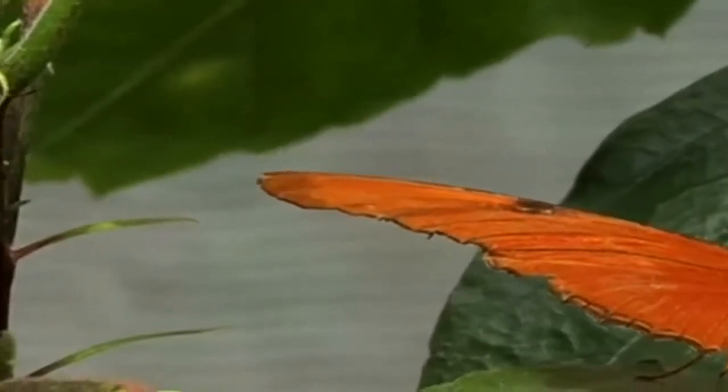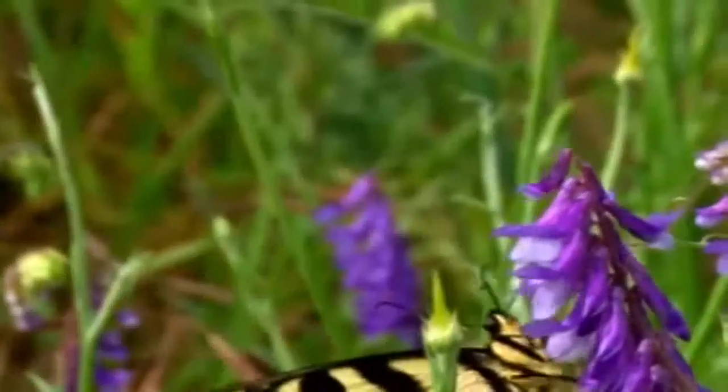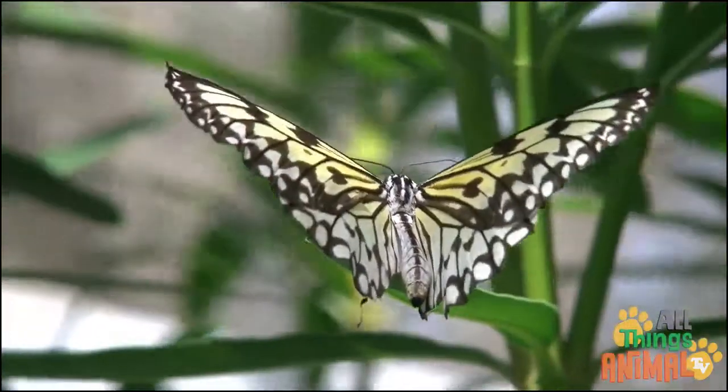Beautiful butterfly wings come in a variety of colors and patterns. Orange, yellow, green, black and white, and even with pink stripes.